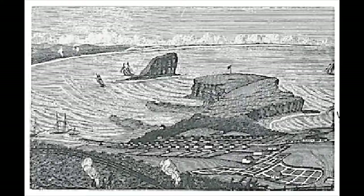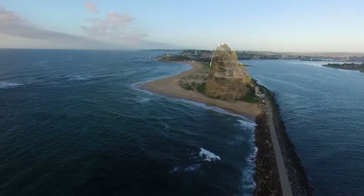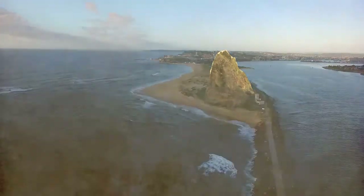Coal Island, which originally stood over 60 metres high, was joined to the mainland by a causeway that was begun in 1818 and later completed in 1846.